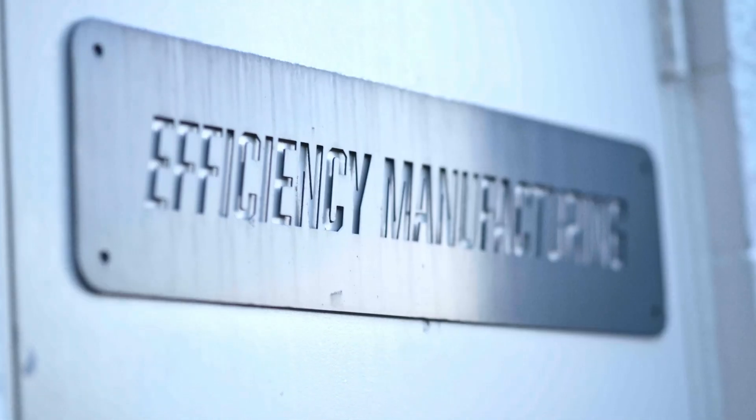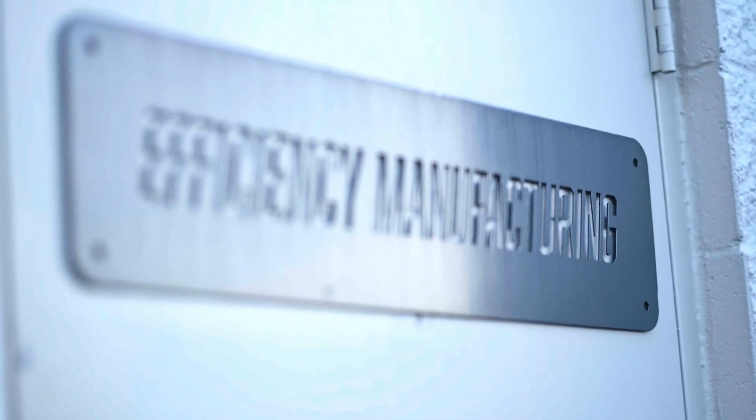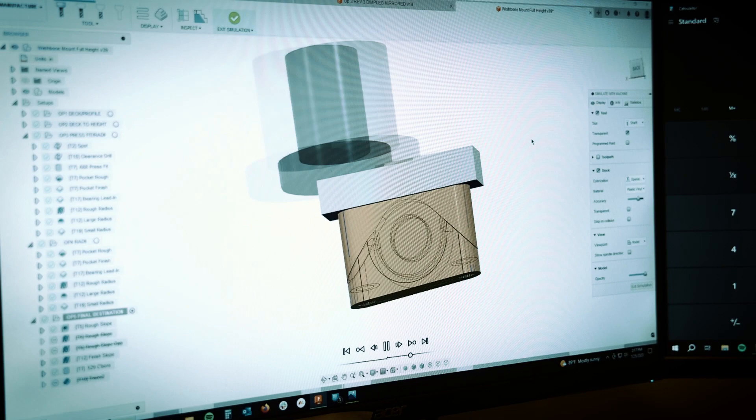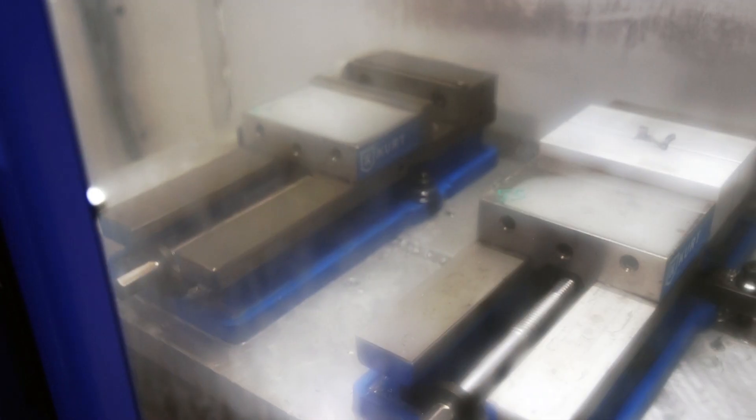Hi, my name is Taylor Zorn and I am one of the two co-founders here at Efficiency Manufacturing in Cedarburg, Wisconsin. Hi, my name is Brant Lemke. I'm one of the co-founders here at Efficiency Manufacturing located in Southeast Wisconsin. We're a small machine shop that has a variety of services. We do reverse engineering, one-ofs, two-ofs, large-scale production, which is what we use the broader machines for.